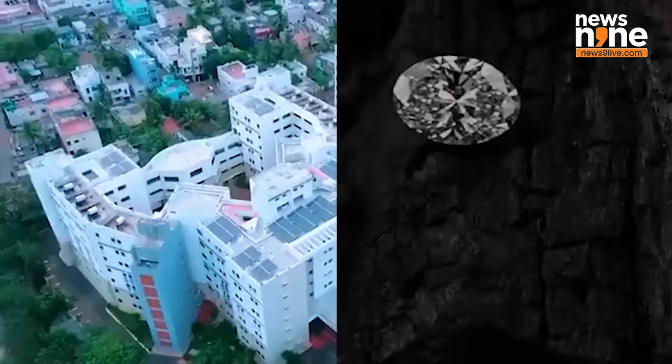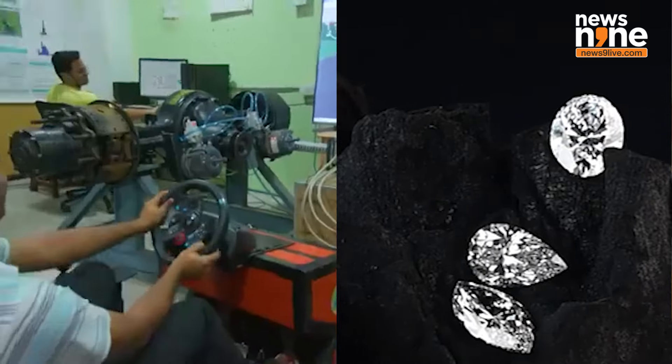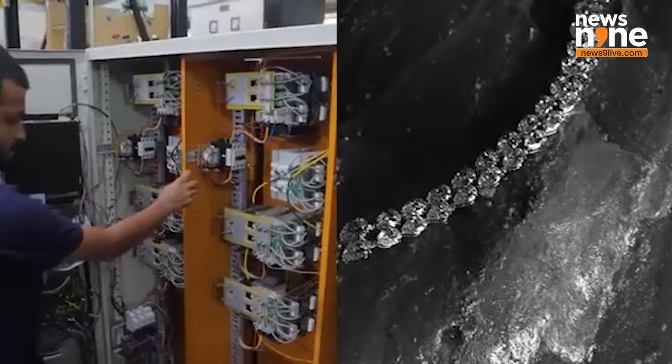IIT Madras was chosen for this project, which includes the establishment of the India Centre for Lab-Grown Diamonds, with an estimated budget of around ₹240 crores over five years.